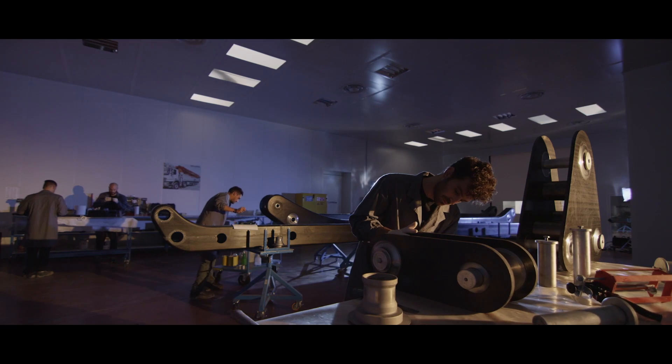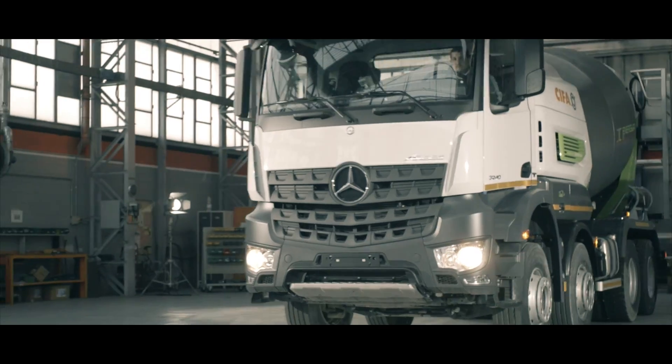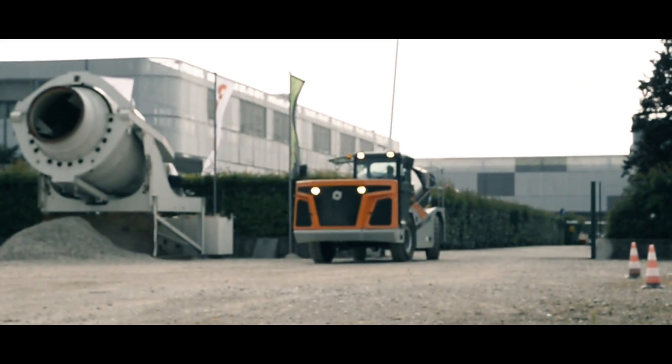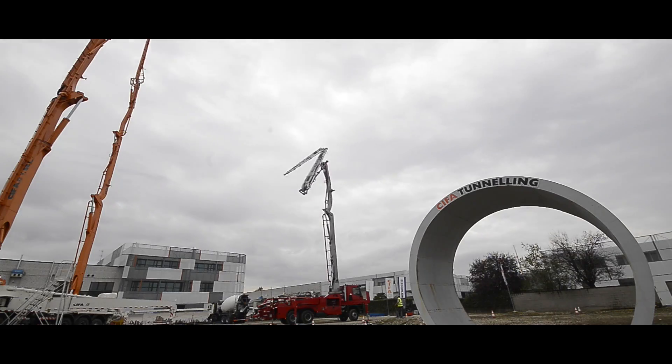Some people focus on innovation. Some people on environmental care. Some people on design. We choose to focus on efficiency.